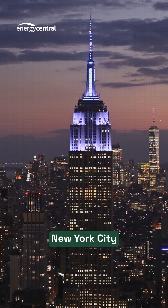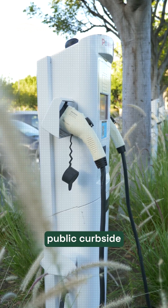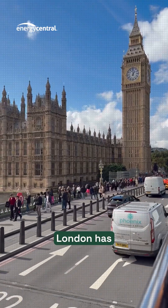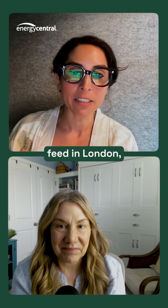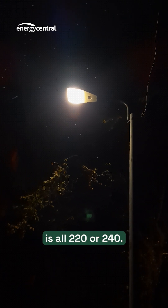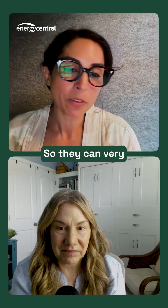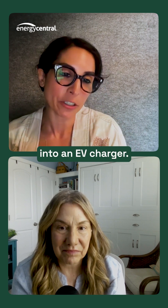Quick snapshot: New York City has 50 — five zero — public curbside EV chargers. London has almost 6,000. The reason for that is that the accessory feed in London, the power that goes to its lampposts and its streetlights, is all 220 or 240. So they can very easily retrofit their existing street furniture into an EV charger.